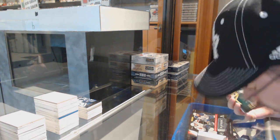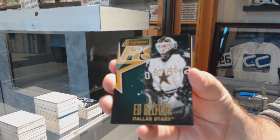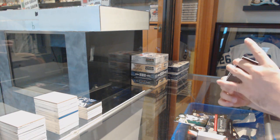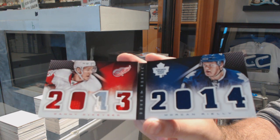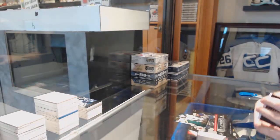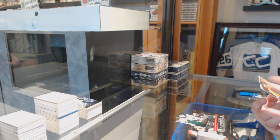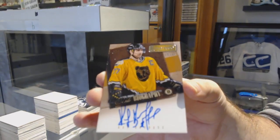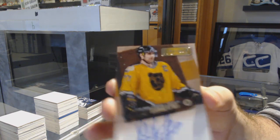We've got a gold base for the Dallas Stars, number to 25 — Eddie Balfour. A dual jersey run between the Leafs and the Red Wings — DeKaiser and Riley. And we've got an autobiography number to 99, Ray Bork, for the Boston Bruins. That's a sexy card — hard sign, Ray Bork.